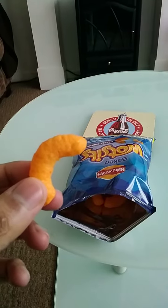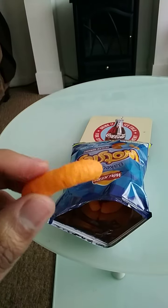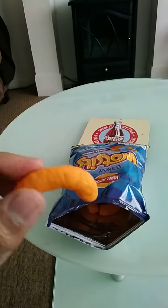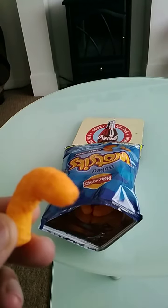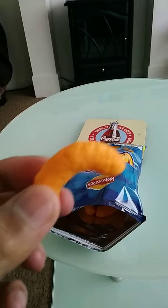The color of these Walkers Wotsits is a medium golden brown. The smell is cheesy — a cheesy flavored aroma.